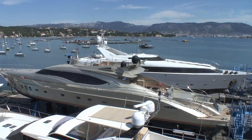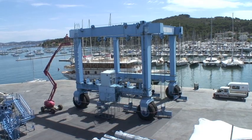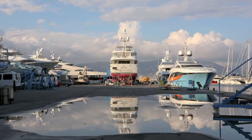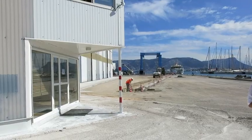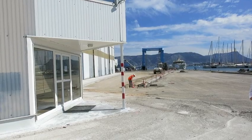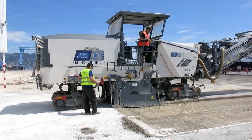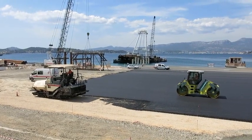With 15 slots and a 320-ton travel hoist undergoing a routine service during our visit, IMS 300 was also receiving some new groundworks. Pretty as these reflections are, the standing water was a problem, so the new surface will quickly whisk it away. But this is nothing compared with the 60,000 square metres of hard standing being built over at IMS 700.